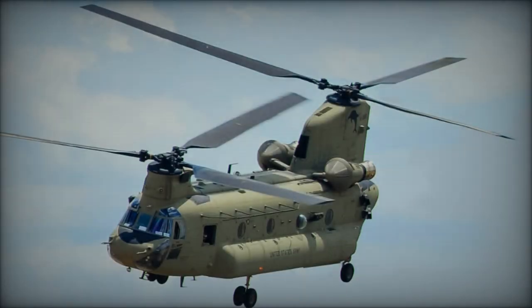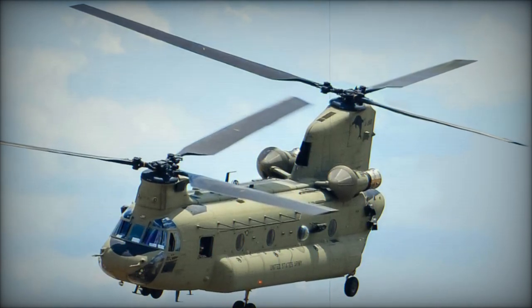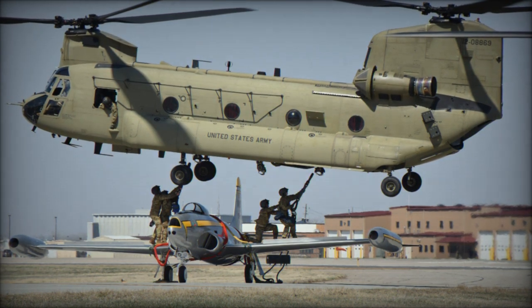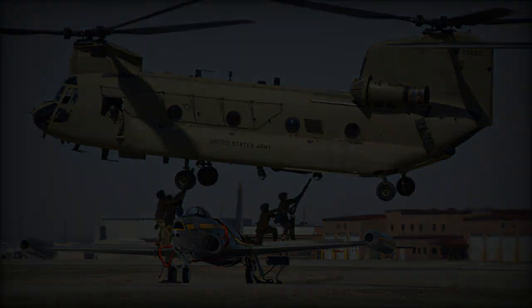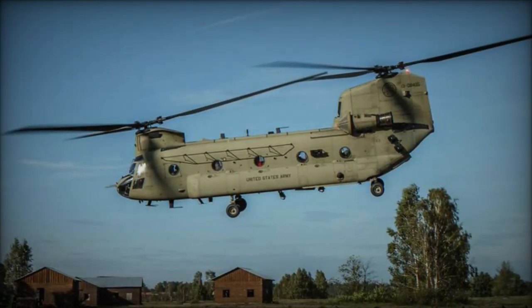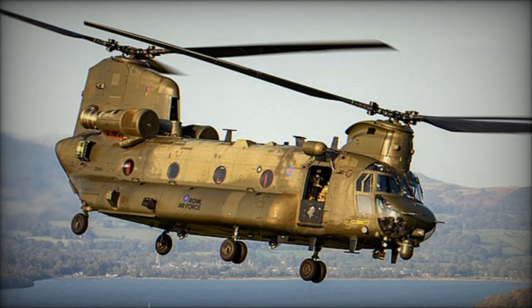The Chinook's distinctive tandem rotor configuration, which eliminates the need for a tail rotor, provides exceptional lift capabilities and enables the transport of a wide range of cargo, including troops, vehicles, and equipment. Its versatility is further augmented by capabilities such as fast rope repelling and air-to-air refueling, making it invaluable for both combat and non-combat missions, including disaster relief and search and rescue operations.